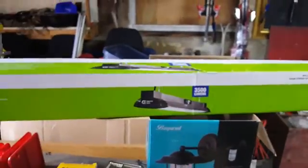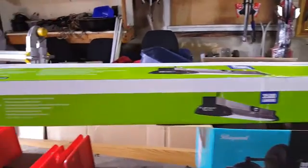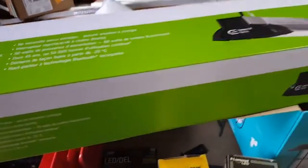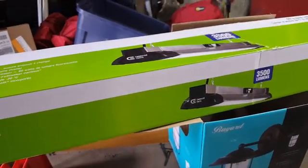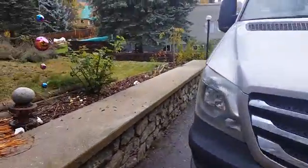I got this LED kind of shop light, but I put it in our kitchen. It has a Bluetooth speaker — works really good, really nice and bright. The only problem is it just always has to let you know the power is on.